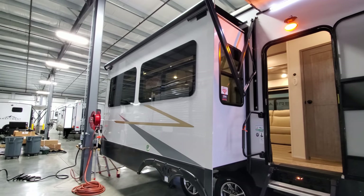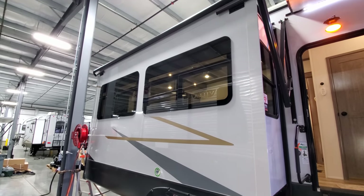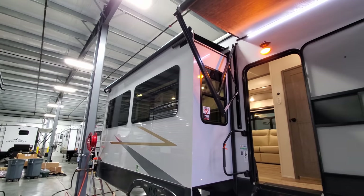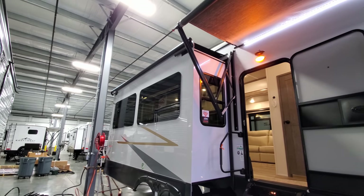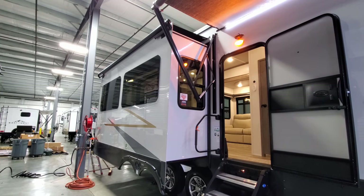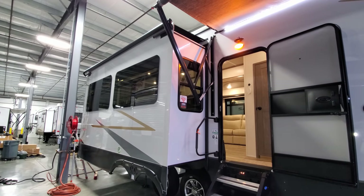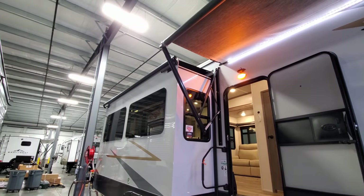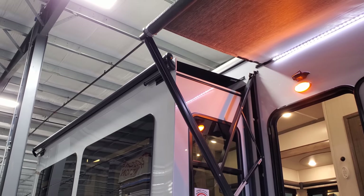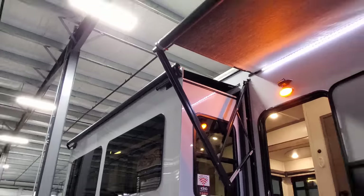The side wall windows are the nicer frameless style with deep-tint safety glass. They also offer an optional dual-pane window — two layers of glass — great for extended stays or full-timing. This unit was ordered with optional slide-out awning covers up top, which shed water, keep leaves, twigs, and debris off the top of the slide-outs.